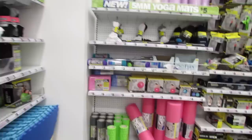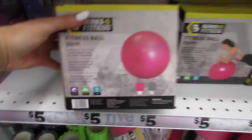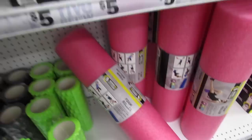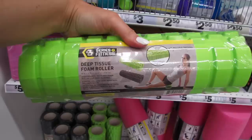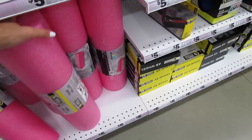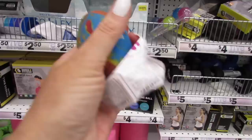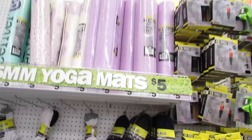They have yoga blocks, and for five dollars they have the fitness balls — 55 centimeter fitness balls. This is nice and sturdy; we have one of these at home. This is a deep tissue foam roller — the quality is super nice. They also have it in the gray. Then they have this huge foam roller here for five dollars — I don't think I've ever seen one that big before. They have Isoflex stress balls — it feels just like a balloon with sand in it — and those are $2.50. And then up here, the five dollar yoga mats.